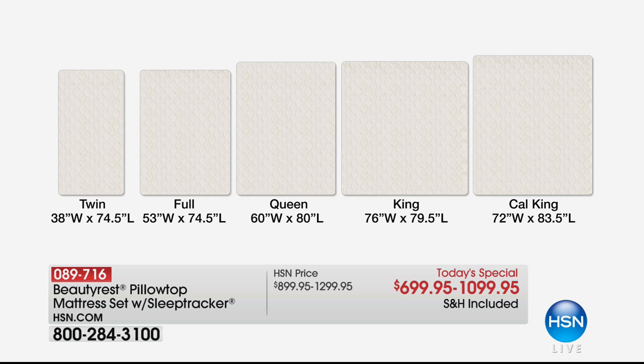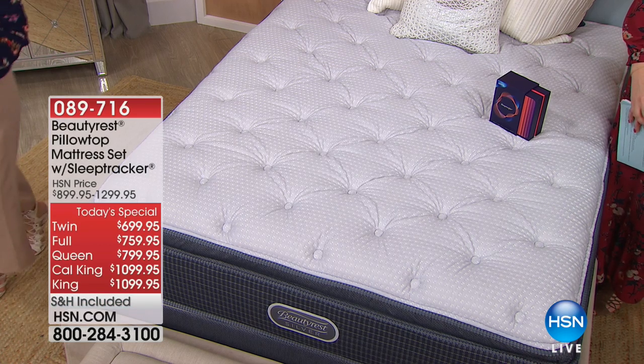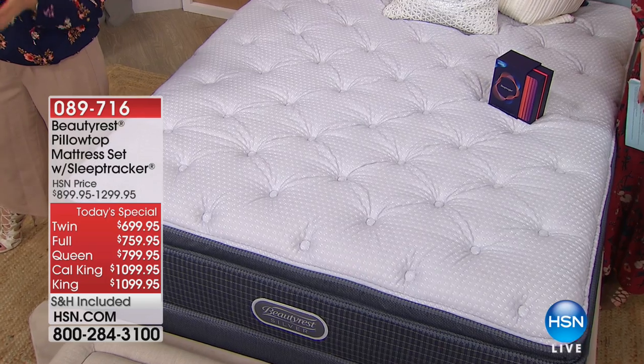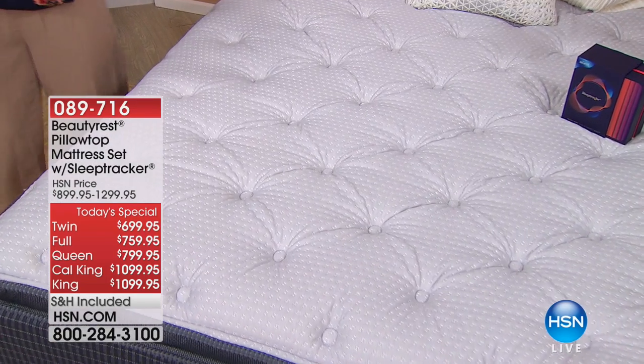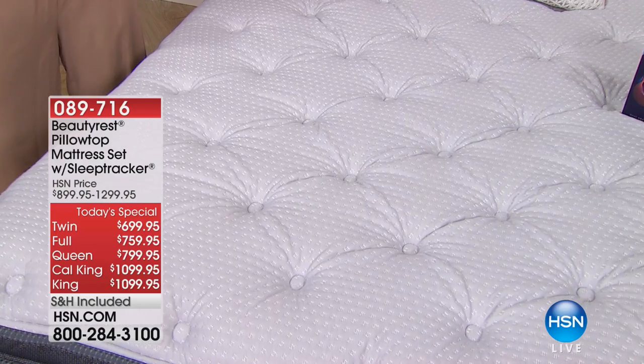We are also including the sleep tracker — another $100 extra — and all sizes are available on VIP financing. The California king is not the largest; the king is 76 inches wide while the California king is 72 inches wide but 83.5 inches long. So it's thinner and longer — anyone really tall will appreciate that.